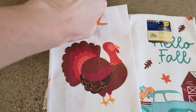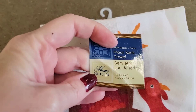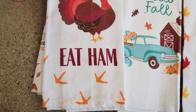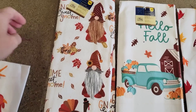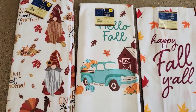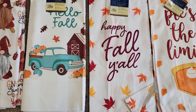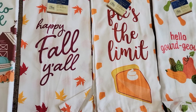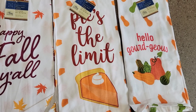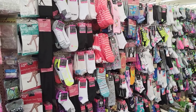Look at these new hand towels — this one I thought was really, really cute. It says "Eat Ham" and it's a turkey. And look at the cute gnomes — "Hello Fall" with the blue truck, "Happy Fall, y'all." And these are the flour sack towels, I think they're called, which I prefer over the other ones.